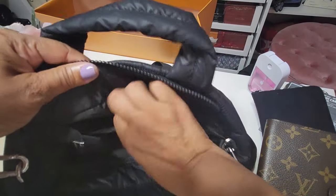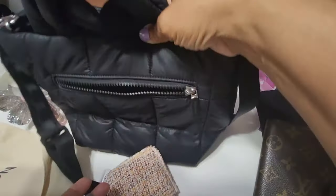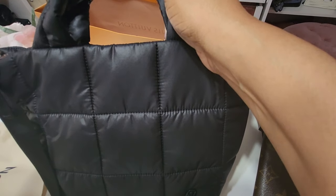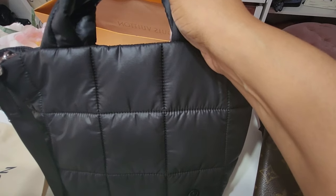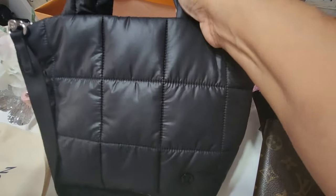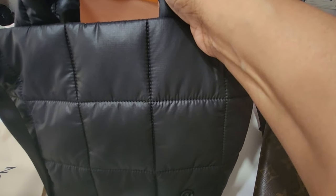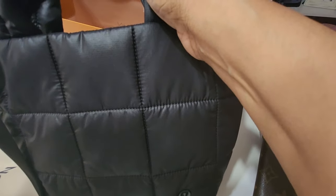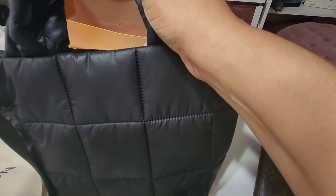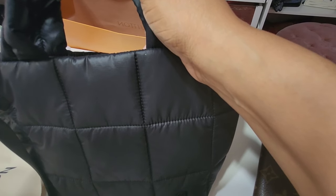That's everything that was in my Lululemon quilted bag. I'll link it below. I should probably do a full Lululemon collection video because I have so much — the exercise clothes, bags, hats, little wallets and accessories. I love that store and I'm always buying things there. Now we're going to put some of these items into my Pochette Metis and I'll show you how that looks.